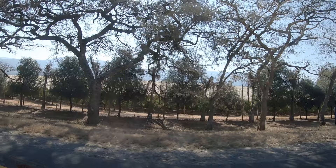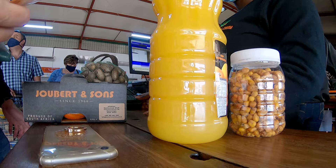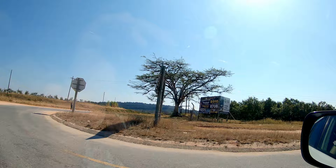First stop: Joubert en Sien's fruit stall to get some koeksisters. It's hard to miss this eye-catching roadside stop near Lydenburg, and the idea of fresh cold orange juice was too tempting to pass by.